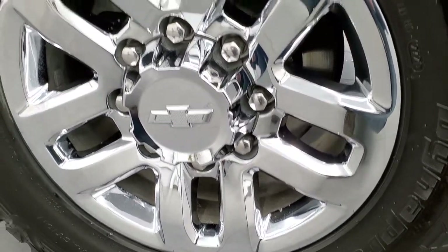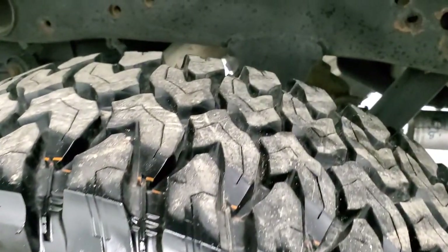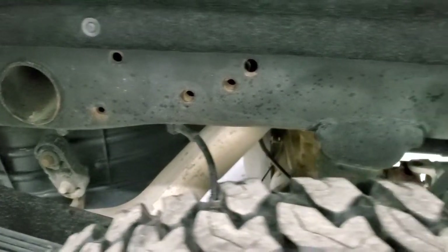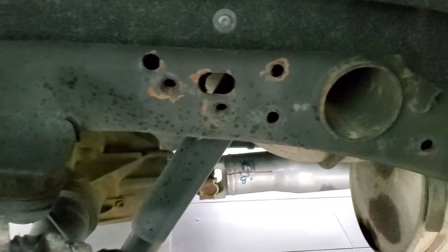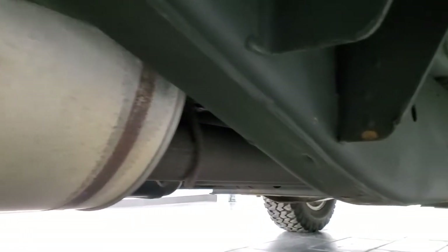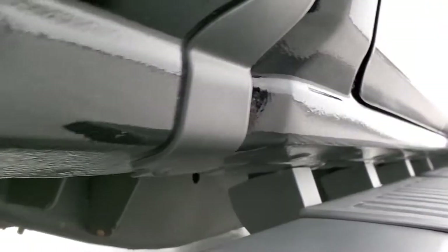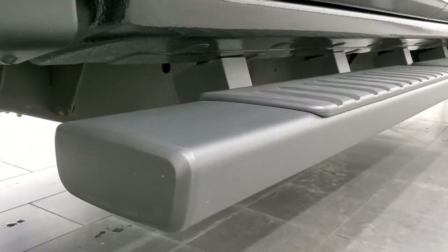Back rim is in excellent shape. Back tires are just as nice and new as the front ones. And the frame and underbody — once again, this is a 2016, so this frame and underbody is in phenomenal shape. Lower rockers and cab corners all look great.